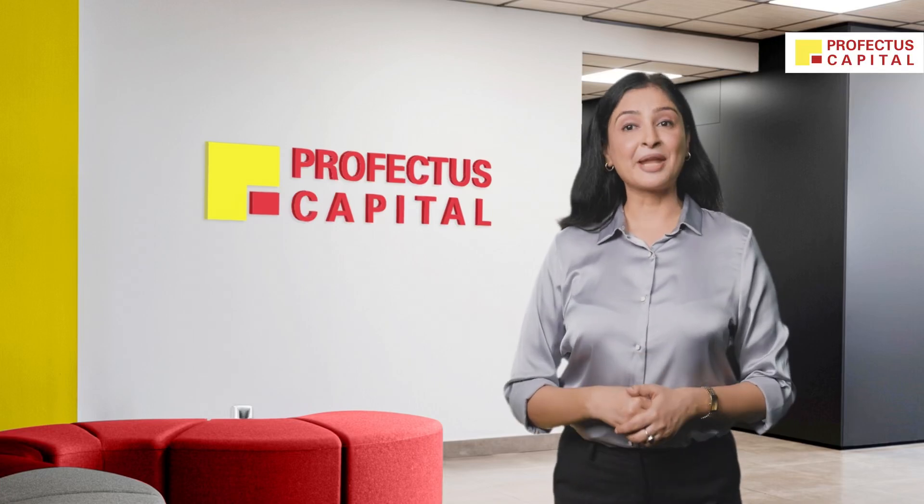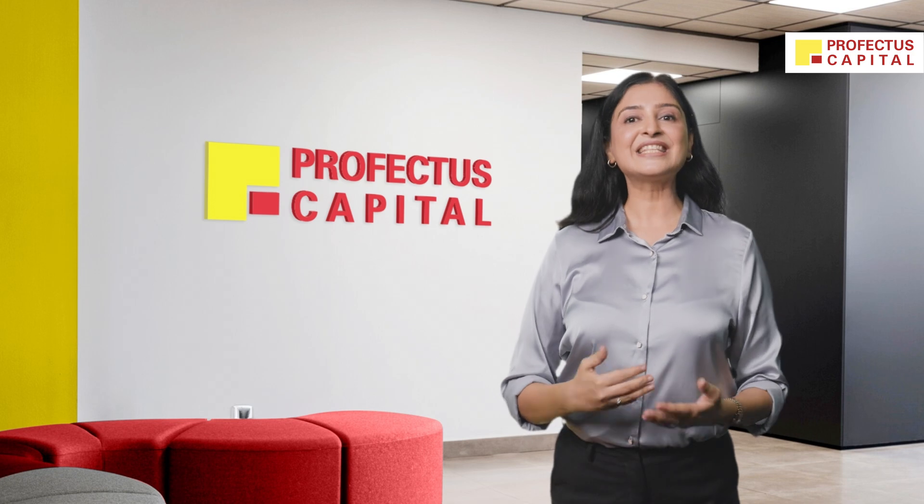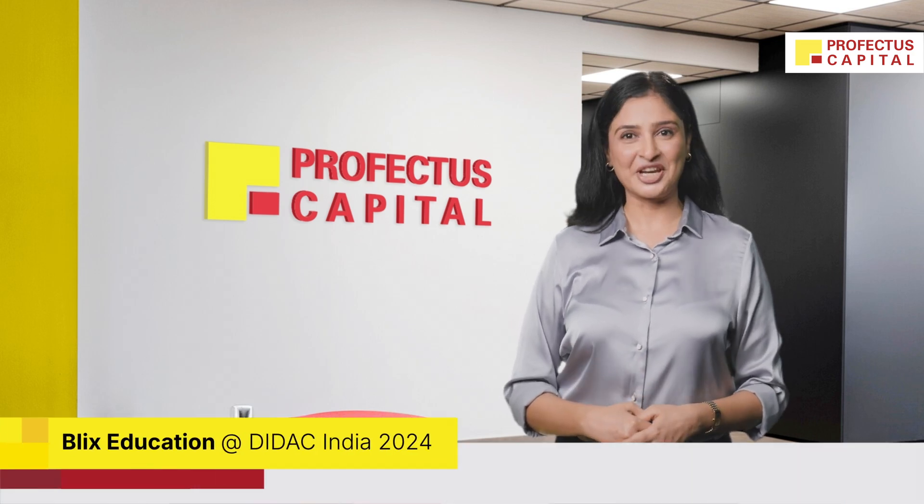Introducing students to STEAM subjects can pave the way for their future success. Curious to learn how? Let's check Blix Education's STEAM solutions at Didact 2024.